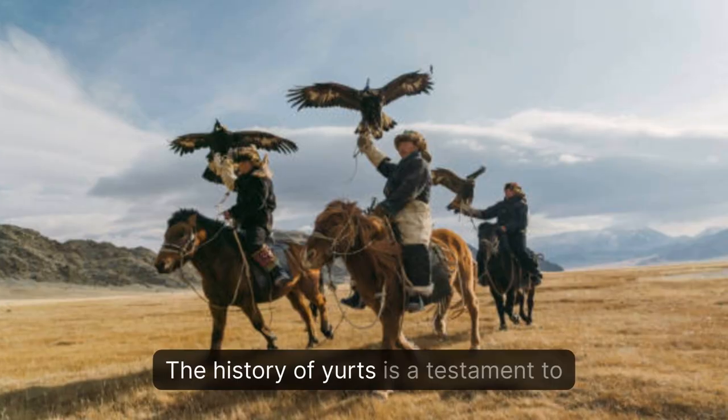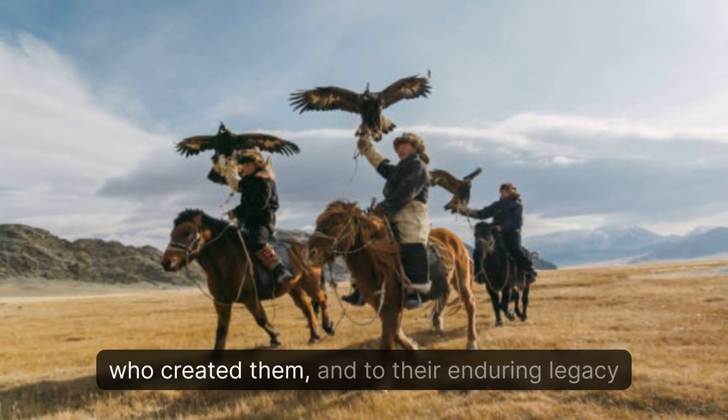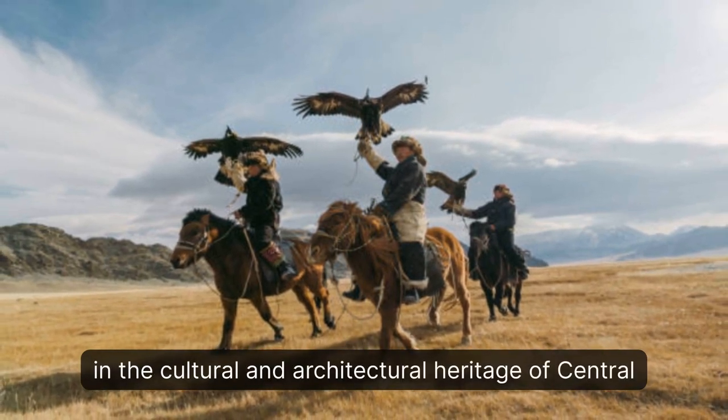The history of yurts is a testament to the ingenuity and resourcefulness of the nomadic peoples who created them, and to their enduring legacy in the cultural and architectural heritage of Central Asia.